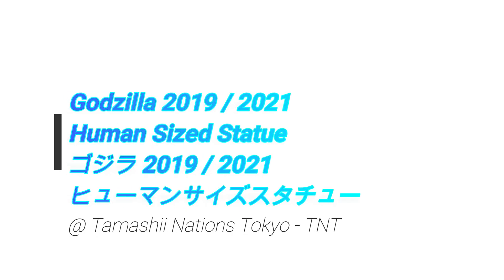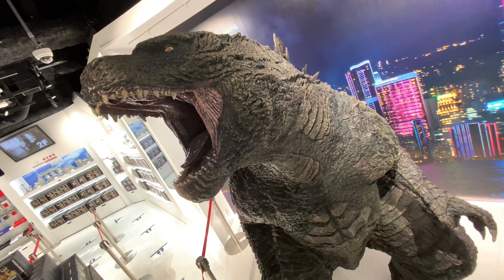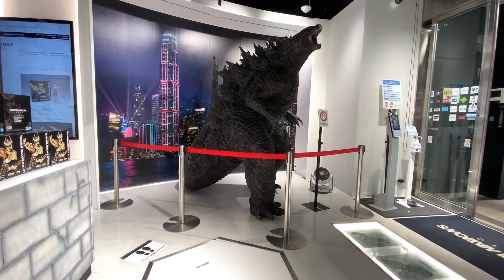Hey, what's up, coin shop. So in this video, more cool stuff from Tamachi Nation's Tokyo in Akihabara. In this video, we take a look at this Godzilla statue that was in the entrance.